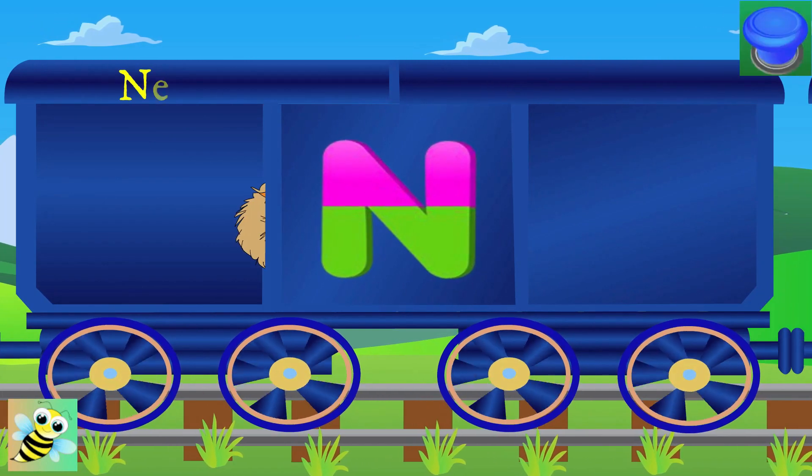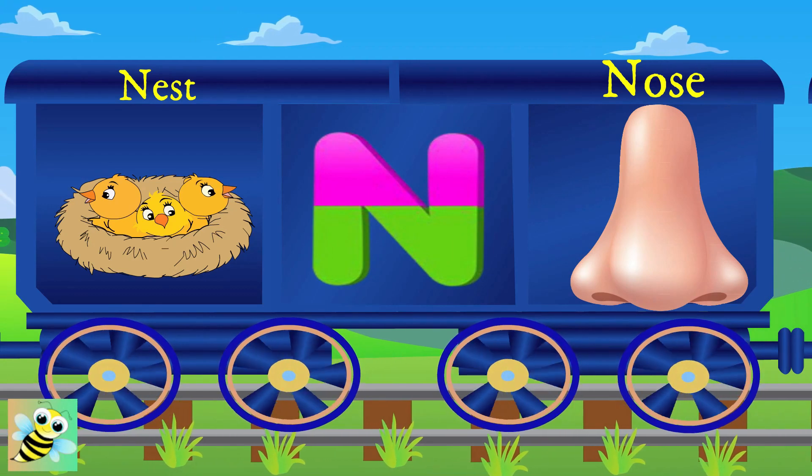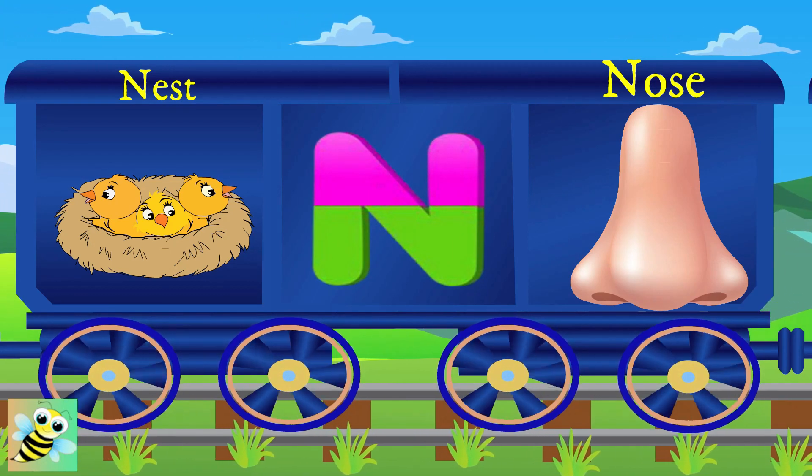Look at N. N for nest, and the nest is on the tree. N for nose, and the nose is long.